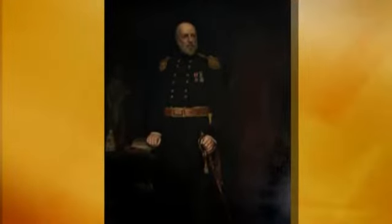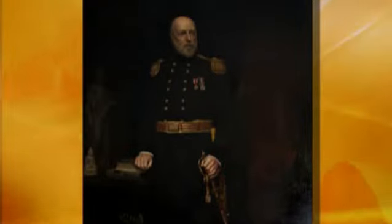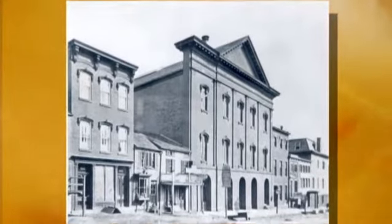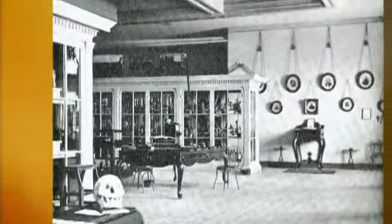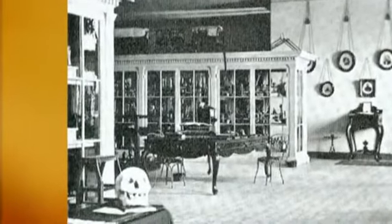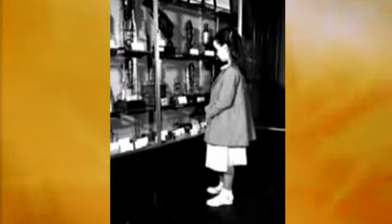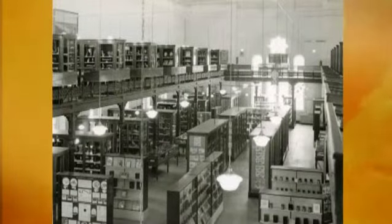The year was 1862. Surgeon General William Hammond ordered Union Army medical officers to collect specimens from the field for the Army Medical Museum. The museum's mission is to preserve and collect specimens of morbid anatomy and medical technology — tools and artifacts that will help us understand the care of the soldier and raise awareness in the history of medicine, especially American military medicine.